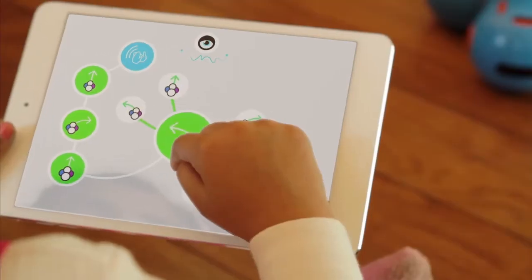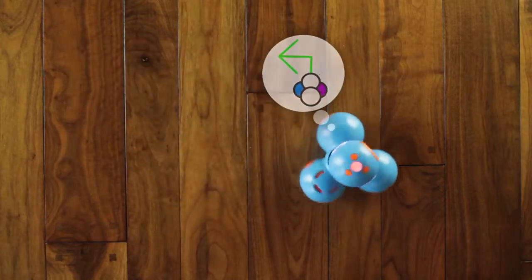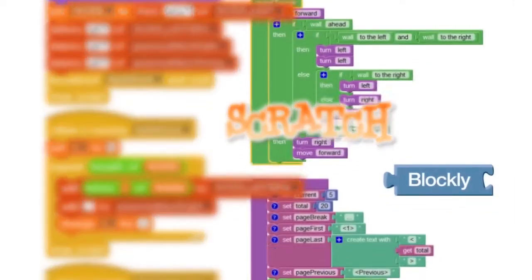Bo and Yana are designed to be programmed by children, using our touch interface with music, animation, and stories, as well as existing languages like Scratch and Blockly.